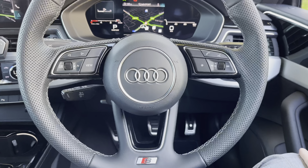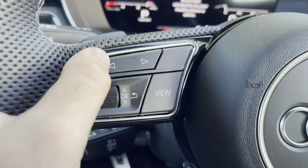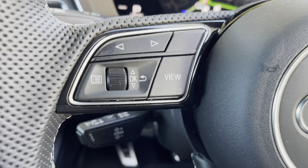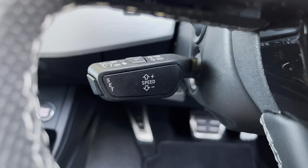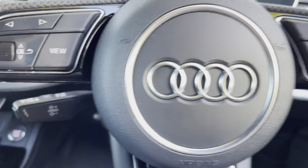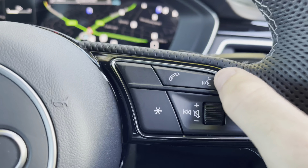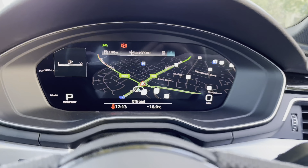Moving to the driver's view, we have the S-Line round Nappa leather steering wheel with additional white stitching. To the left are the controls for the digital display, which sits just in front of the driver with the ability to change the view of the screen. There is also automatic cruise control and speed limiter assist, perfect for longer motorway journeys. To the right, there is a similar layout with the ability to accept phone calls, voice activation, and volume controls for the infotainment.